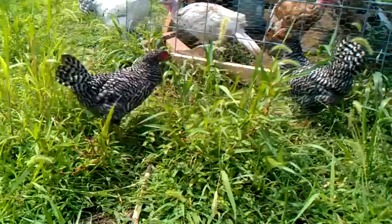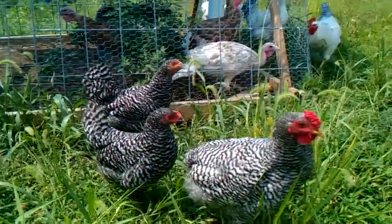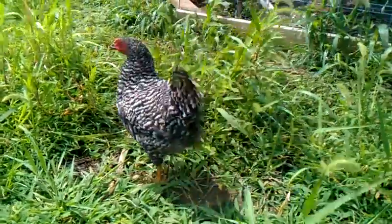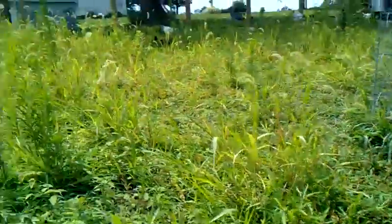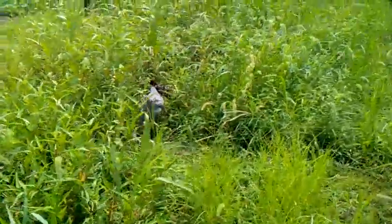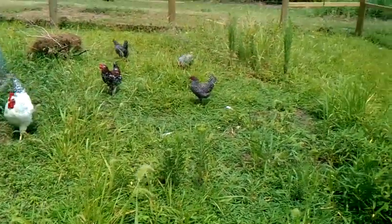Again, 14 and a half weeks old. There's the rooster with the wry tail. There's the two hens. And there is the rooster that, if I was going to keep one, this one would be the one. Thanks a lot.